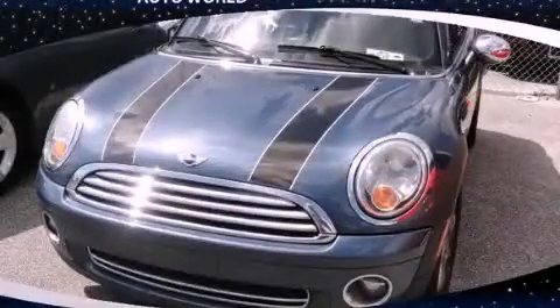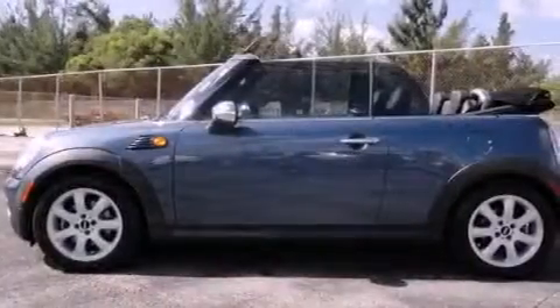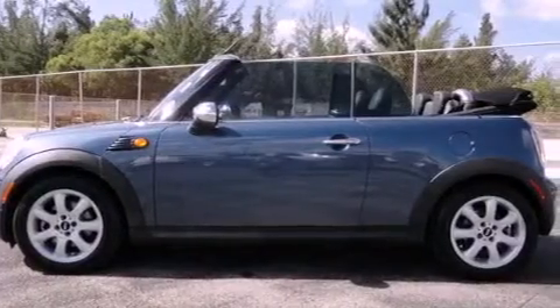This is a 2009 Mini Cooper. It has a four-cylinder engine and an automatic transmission.